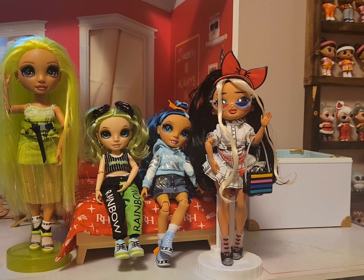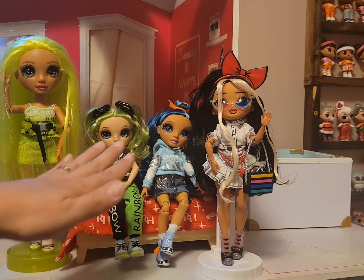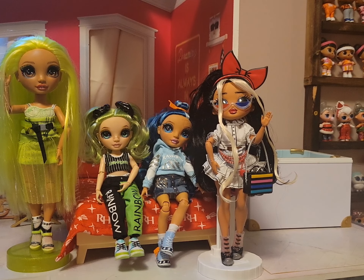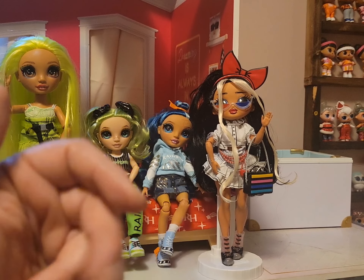Thank you all for joining me for Part 2 of this video. If there are any dolls you wonder if the clothes fit on, let me know in the comments below. When we get to Rainbow Junior High Series 2, which is coming out this fall supposedly, we're supposed to get a River — and if we get River, I will try River's clothes on the River Rainbow High Doll as well as a Boy OMG Doll to see how they fit comparably. Thank you so much for joining this video. I hope you all have a wonderful day. Until next time, see you later.